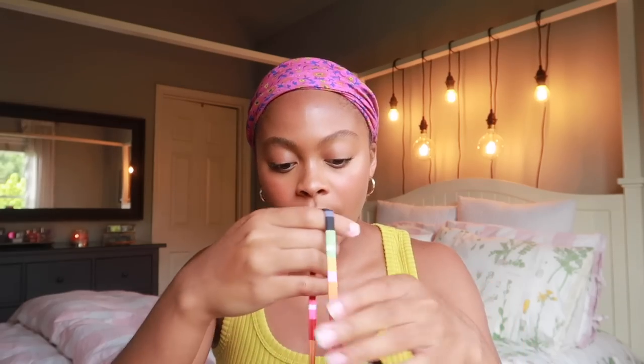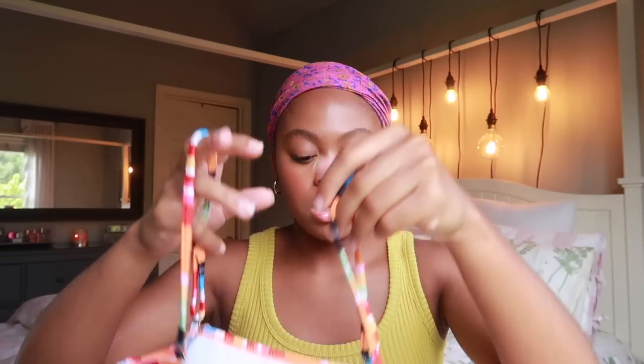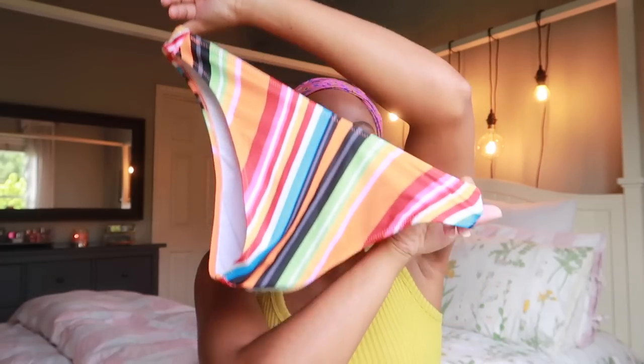I have two swimsuits to show you that have been my favorites this summer. The first is from Cupshe — if you haven't seen my Cupshe try-on bathing suit haul, check it out. It's striped and super colorful. I love the bandeau with straps you can keep on or take off, and the bottoms are cheeky but high-rise on the leg so your whole butt isn't out. It looks great in pictures and I feel really confident in it.